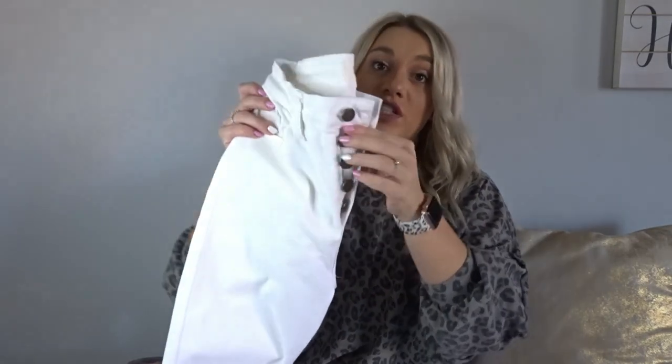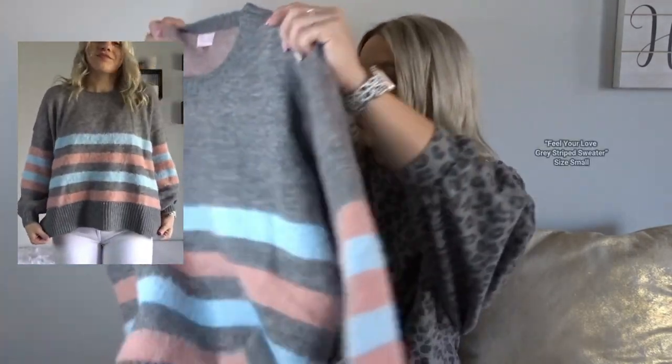Next up we have these really cute high-waisted white jeans. I typically wear a size six in American Eagle jeans and Lululemon, and these are very stretchy, so I would suggest ordering your size down one. These don't go in standard even sizes — they go three, five, seven — so I ordered a size five. Very stretchy, very high-waisted, love the button detail. I'm five-three and a half and the length fits me perfect. They look so cute with mules, sneakers, or booties.